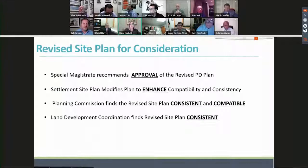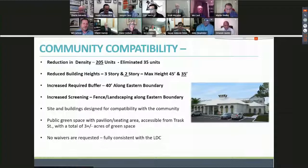The proposed settlement site plan enhances the compatibility and consistency of the proposed development. The Planning Commission has found the revised site plan is consistent, and land development coordination finds the revised site plan is consistent. As outlined by staff, the applicant offered a reduction in density to enhance compatibility. As Judge Case pointed out, we reduced density three different times throughout the process, and we are at 205 units — we eliminated 35 units.